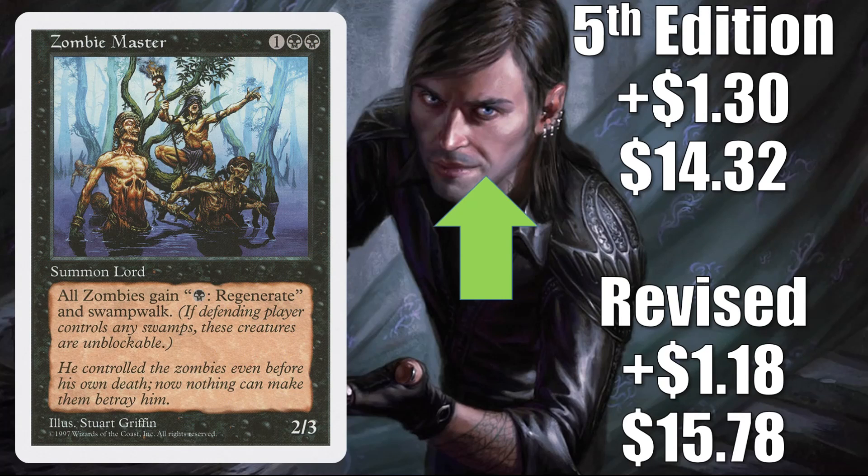Zombie Master — the Revised copy is up $1.18 to $15.78, and the Fifth Edition copy is up $1.30 to $14.32. Another solid zombie lord that is seeing more Commander play now because of the push that the tribe received. Good upgrade again to Undead Unleashed, or something you might want to put in a fresh build around Wilhelt or Gorex.